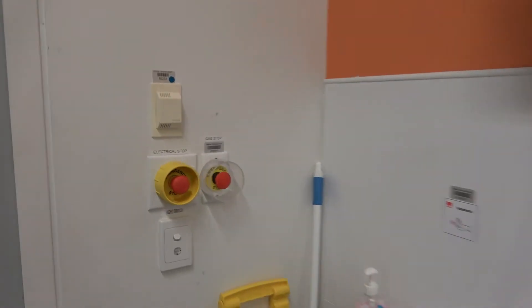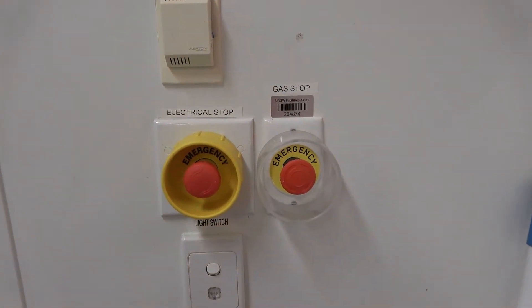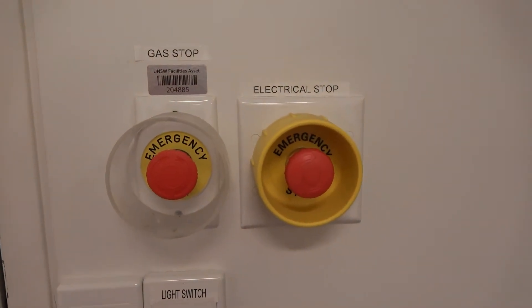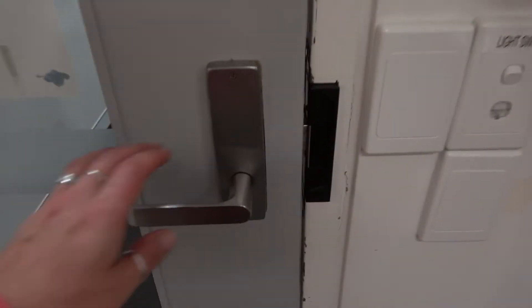To summon staff assistance in an emergency, press any of the red manual activation alarm buttons located near both doors. Please note, these red buttons are for alarm activation — they are not exit buttons. To exit the lab, simply turn the door handle and pull or push the door open.